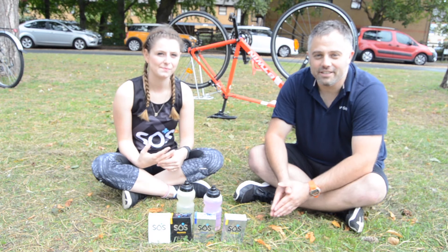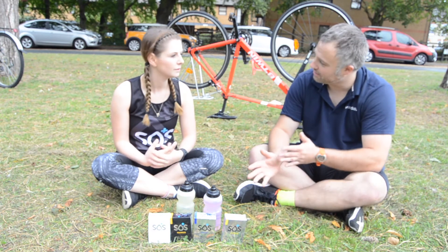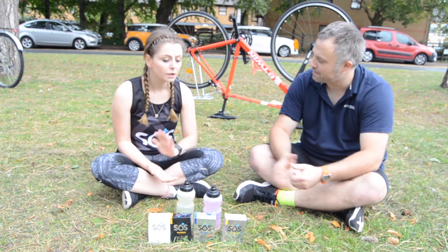Hi, it's Simon from Velovision here. I'm joined today by Amy Hart from SOS Rehydration. Would you like to tell us a little bit about SOS Rehydration and its background?